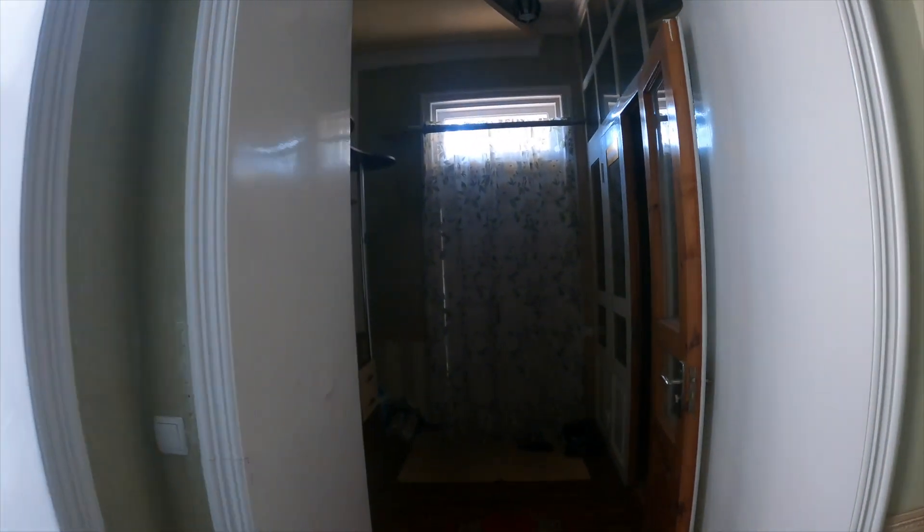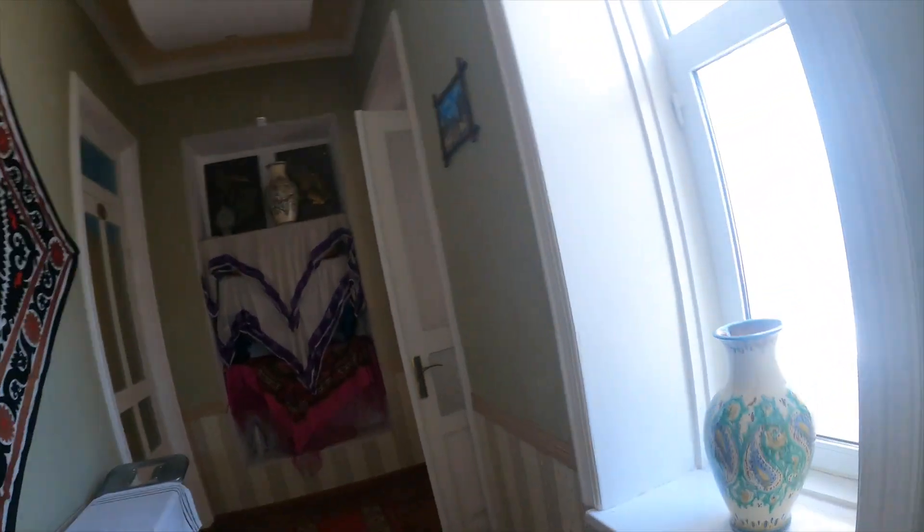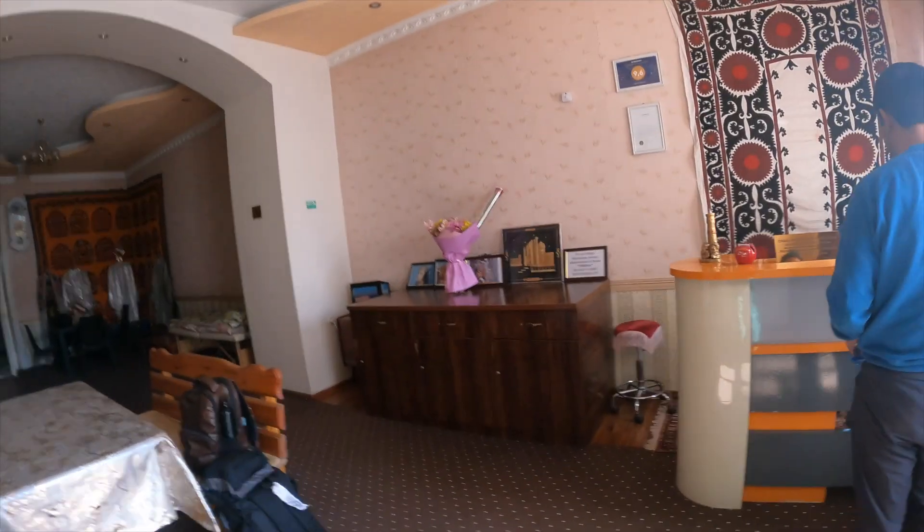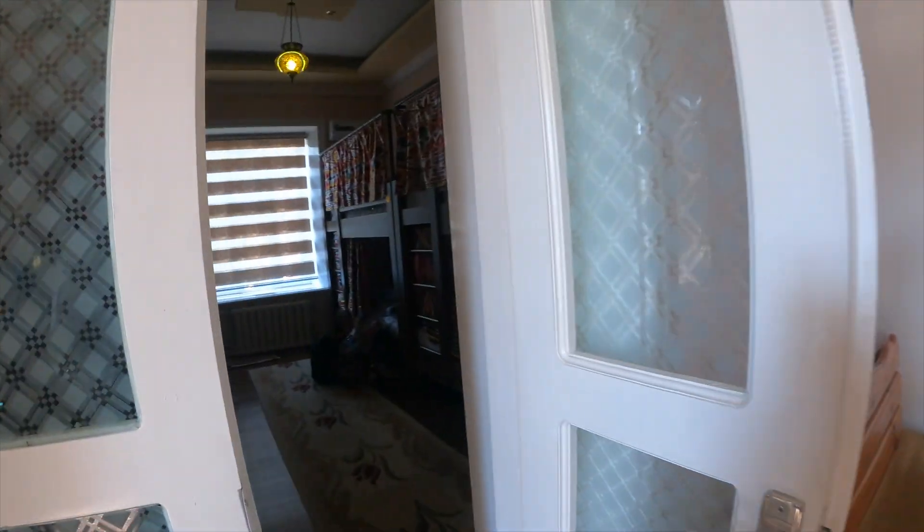They don't speak English but they used Google Translate a lot and we understood each other well. This is our hostel — this is the entrance, this is a kitchen. You can buy something here. This is a dorm room — a dormitory room. This is a bathroom.